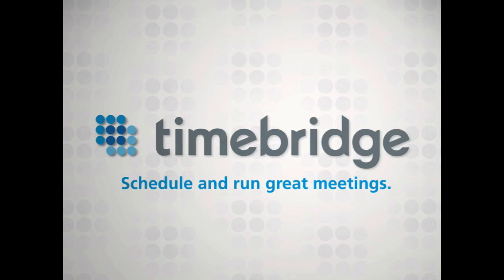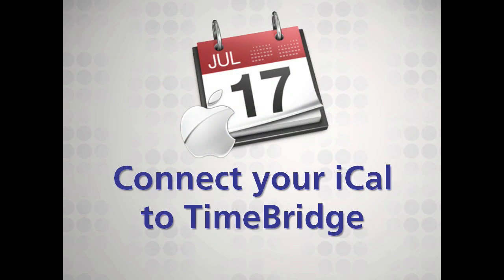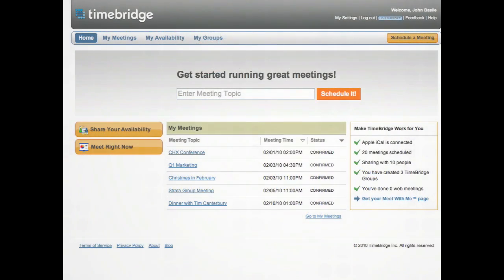TimeBridge is an app that helps you schedule and run great meetings. TimeBridge connects seamlessly to Apple iCal to make your experience even richer. Let's look at what's so cool about connecting your calendar to TimeBridge.